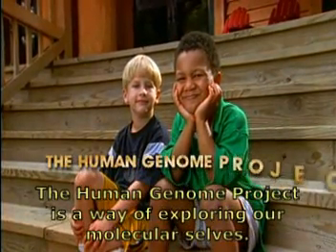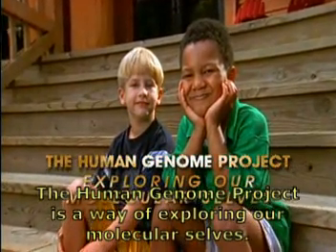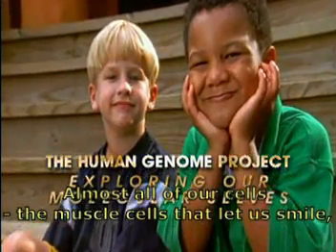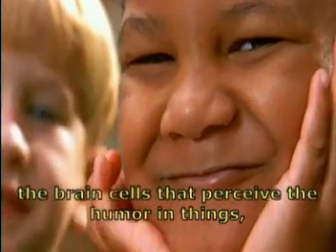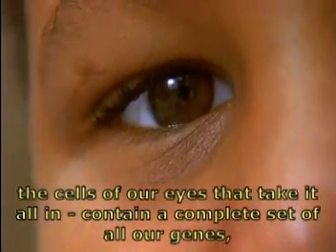The Human Genome Project is a way of exploring our molecular selves. Almost all of our cells — the muscle cells that let us smile, the brain cells that perceive the humor in things, the cells of our eyes that take it all in —